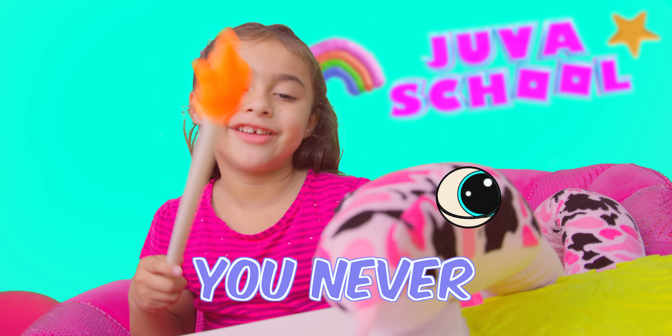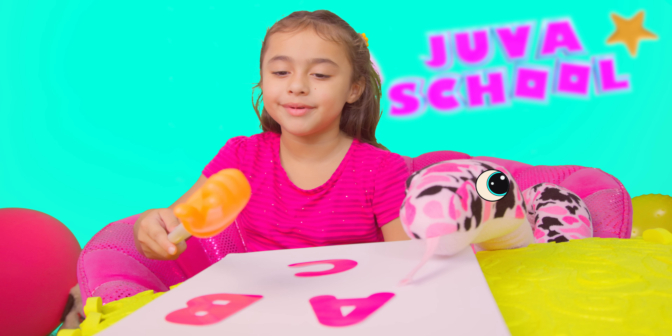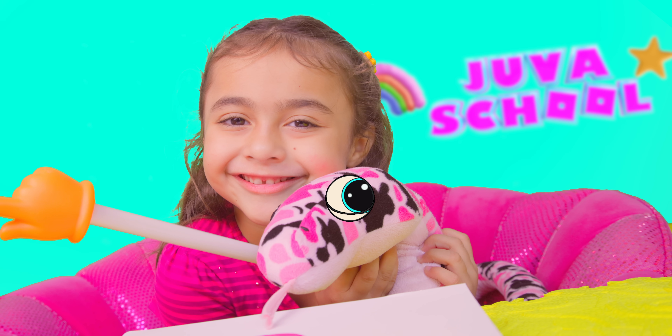Jerry, you never give up. You too need to learn your ABCs. A, B, C. Good job, Jerry!